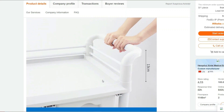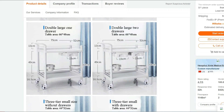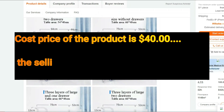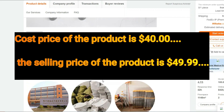Invest in the Medical Trolley Nursing Trolley Cart now and experience a new level of organization and efficiency in your medical facility. Cost price of the product is $40, whereas the selling price of the product is $49.99.